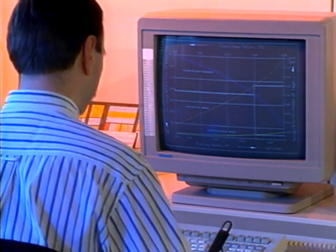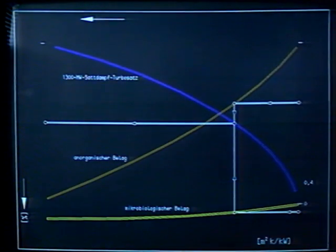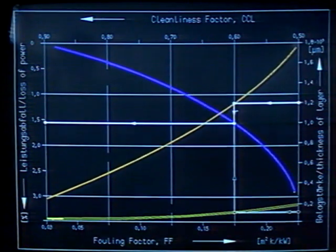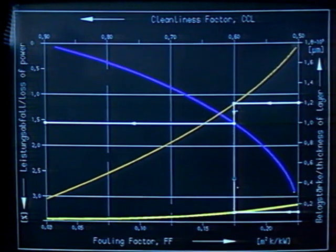All these fouling deposits have operating consequences. In the condenser of a 1300 megawatt power station, a 0.12 millimetre thick layer of calcium carbonate reduces output by 1.6%. Bio-slime, only 0.026 millimetre thick, will cause a similar output loss in a titanium tube condenser of a power station cooled with sea water. Though almost invisible to the human eye, these unwanted deposits still trigger substantial power losses.